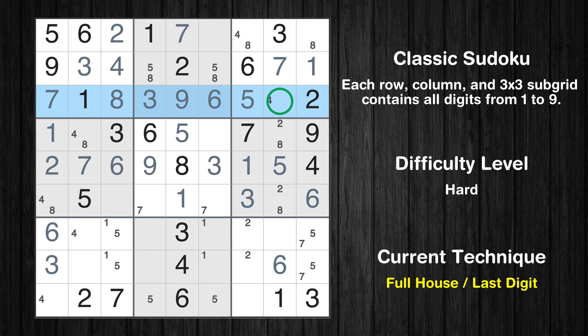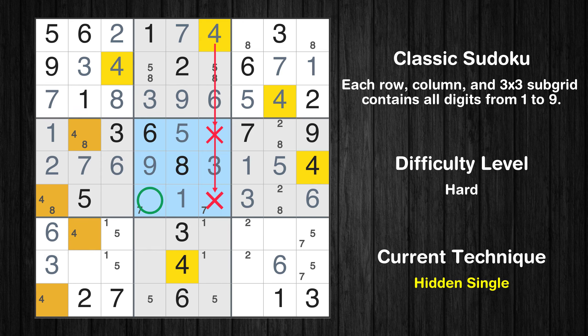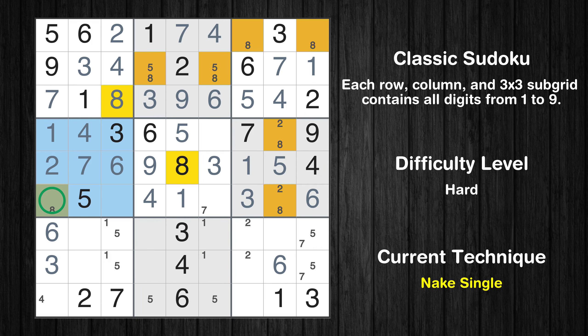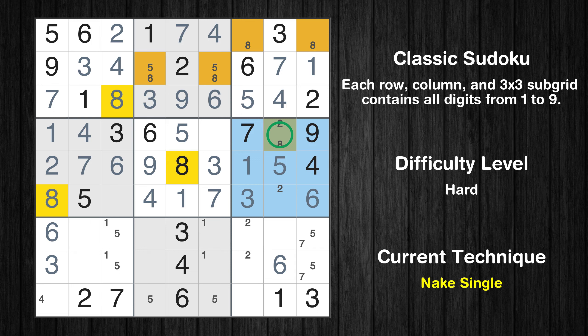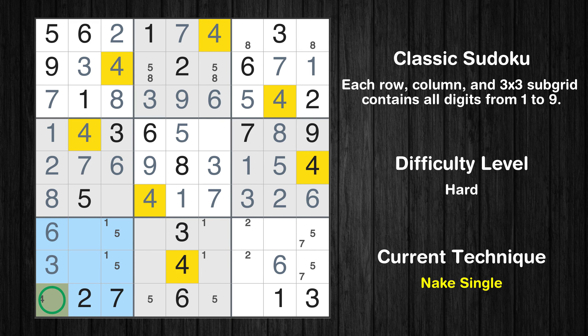Only 4 is missing in the third row. In the second block, the number 4 can be directly placed. In the fifth block, the number 4 can be directly placed. Only one position left in the fourth box where value 4 can be placed. Only one position left in the fourth box where value 8 can be placed. Only one position left in the sixth box where value 8 can be placed. Only one position left in the sixth box where value 2 can be placed. Only one position left in the seventh box where value 4 can be placed.